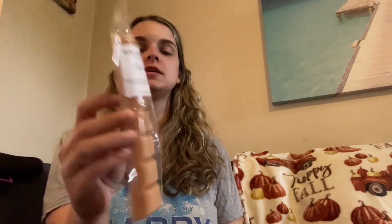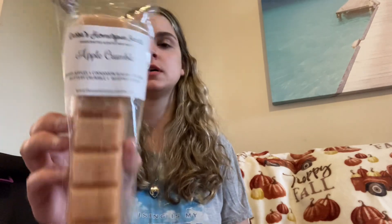Next up is my beloved Apple Crumble — baked apples, cinnamon sugar, nutmeg, buttery crumble, and whipped cream. It is just this beautiful baked apple with that buttery crumble. I melted this again the other night and oh my god, it is so, so good. I highly recommend this if you love apple bakery scents. I pick this up every time she offers it. I think this is my third Breakaway Bar — I will continue to purchase this every time she offers it.